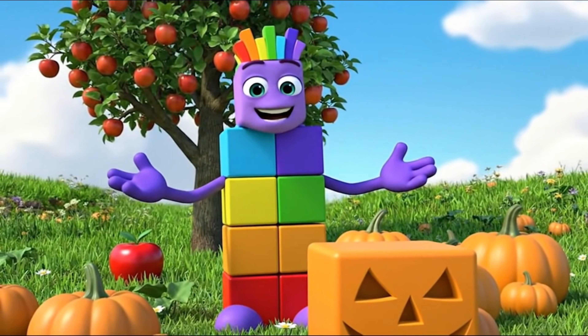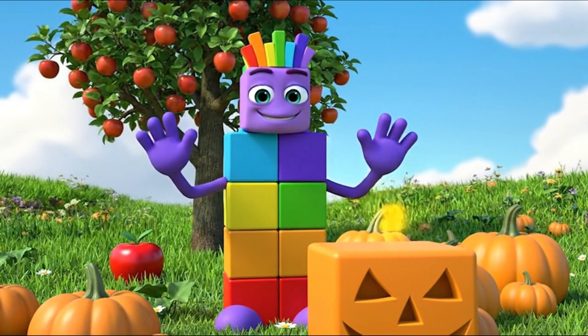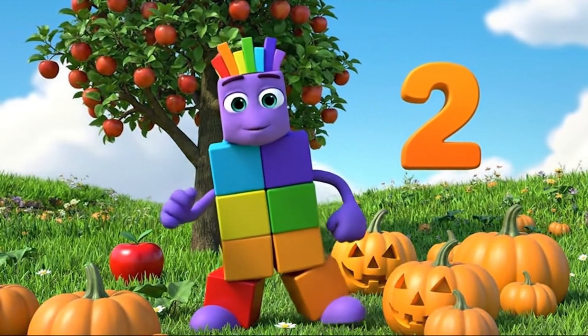That makes two colors so far — red and orange. We are building a rainbow step by step.